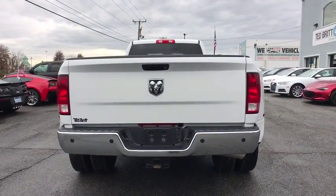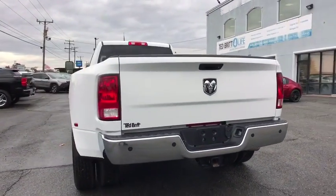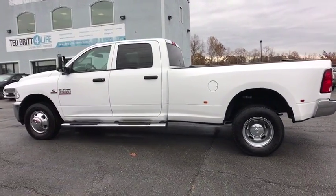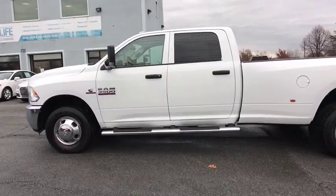Anti-lock braking system, traction control, tow hitch, stability control, backup camera, power steering, adjustable steering wheel, auto dimming rear view mirror, cruise control, four wheel disc brakes.